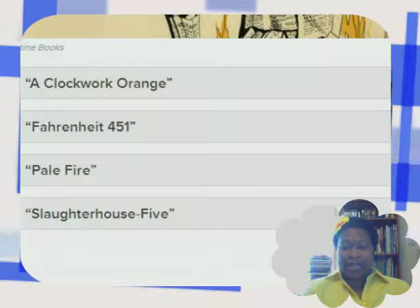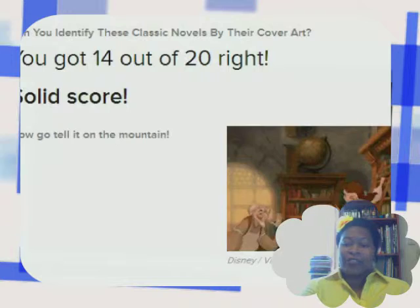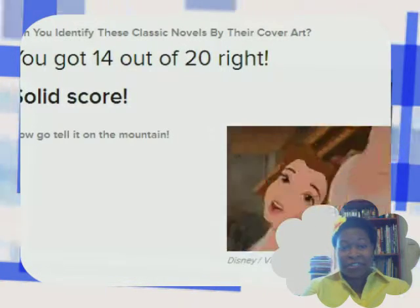It says I got 14 out of 20 — that's a solid score, so yay for me! What was really cool — if you've ever taken BuzzFeed quizzes, they tell you right away whether you got it right or wrong and what the right answer is if you did get it wrong. That was a lot harder than I expected. I'm not proud that I didn't know some of those, and it did take me a while to figure out I wasn't always looking at the whole cover — just part of the cover. But still, that was a lot of fun.